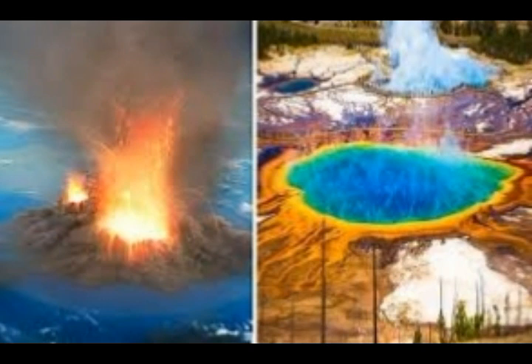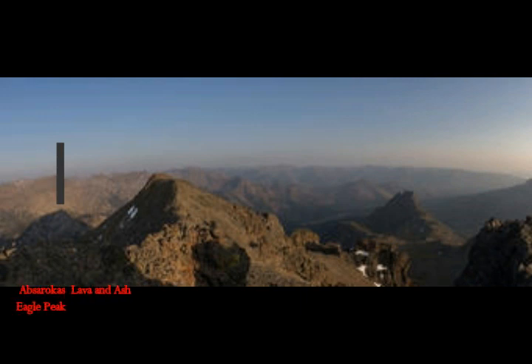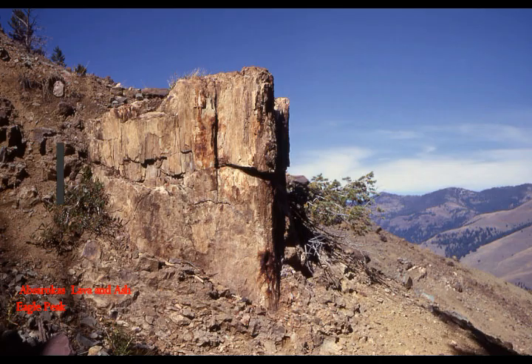The Apsarokas volcanic field runs 165 miles in length between Livingston, Montana and Dubois, Wyoming, and 60 miles across from Lake Butte overlook in the eastern quarter of Yellowstone National Park to Buffalo Bill Dam in Wyoming. The modern-day Apsarokas mountains are the remnant of an even more massive volcanic field, and this whole area stretches between the Great Lakes mantle plume and the mantle plume under Yellowstone.